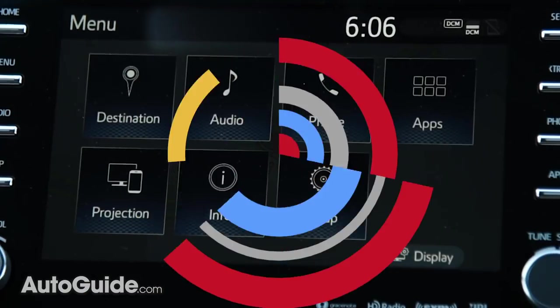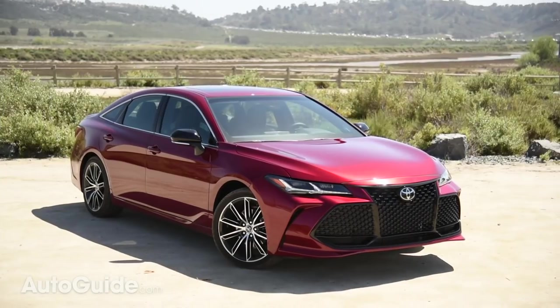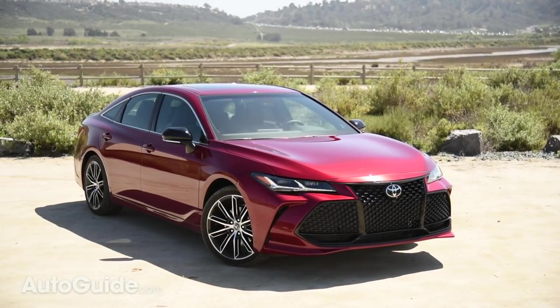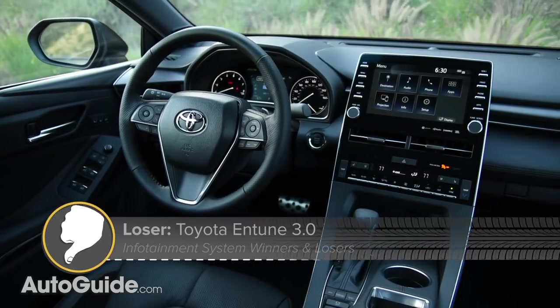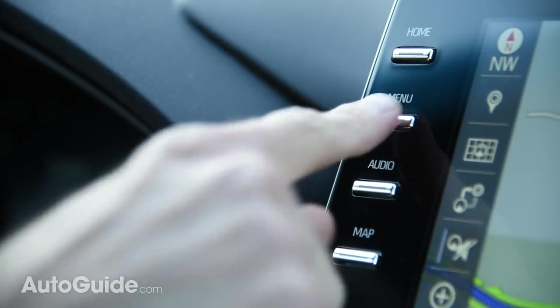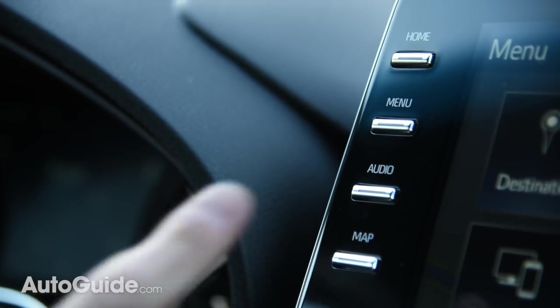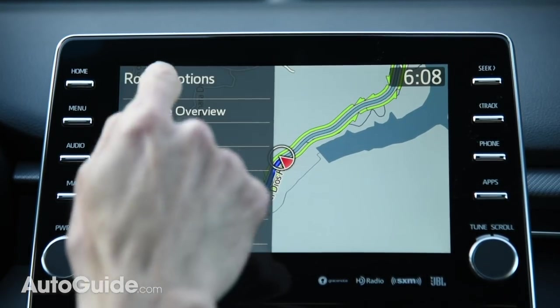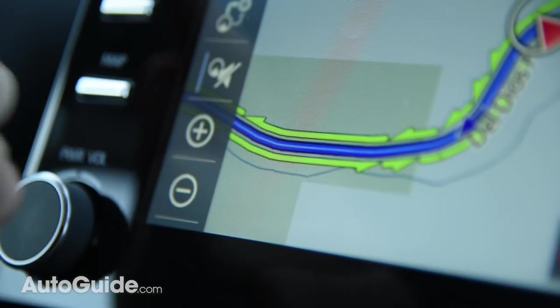Now for a few losers — infotainment systems that just can't compete with the industry's best. Despite a reputation for building top quality vehicles, Toyota really seems to lag in the field of multimedia technology. Entune 3.0 is the brand's latest and greatest system, offered in the Avalon, Camry, Sienna, and Mirai. And to be polite, it's a complete mess, with a user interface that's catastrophically obtuse. Thank the Lord that Apple CarPlay is supported — finally. Android Auto, not so much.